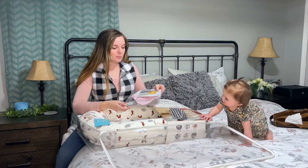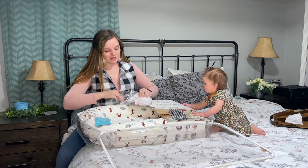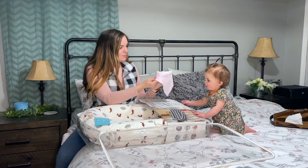So it comes with just a little complimentary bib here, so that's really cute. Just a simple little bib.